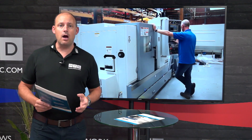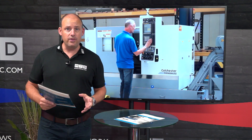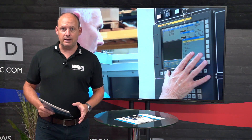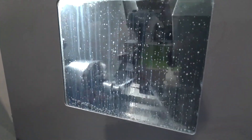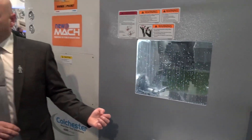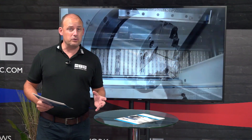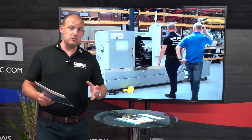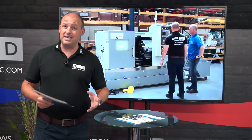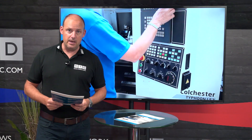Today I'm going to tell you about a current promotion running from Colchester Machine Tools on their range of Typhoon Turning Centres. The Typhoon range of machines was launched at MACH this year in April 2018, and they've already sold machines into the field. If you've used a Colchester Tornado or seen one, you'll know those machines are synonymous with quality and longevity — there are thousands of them around the world.